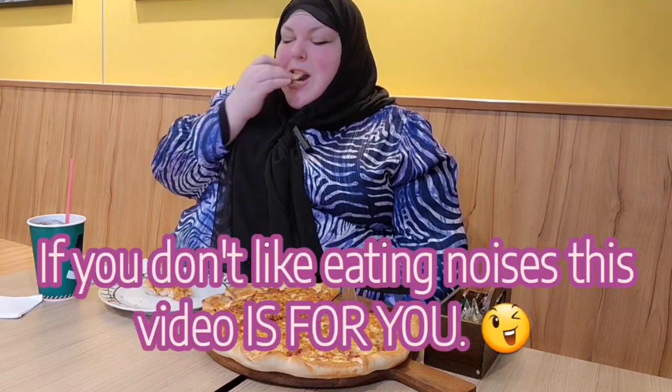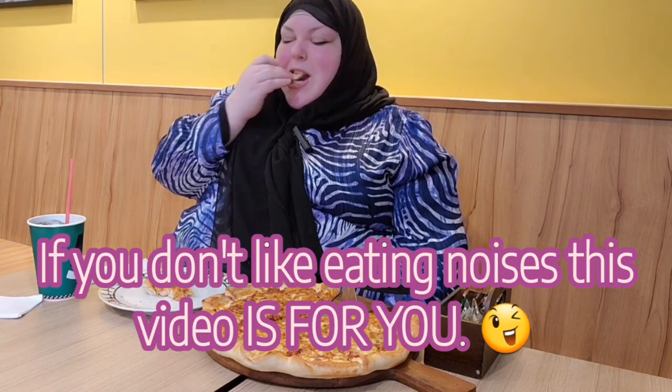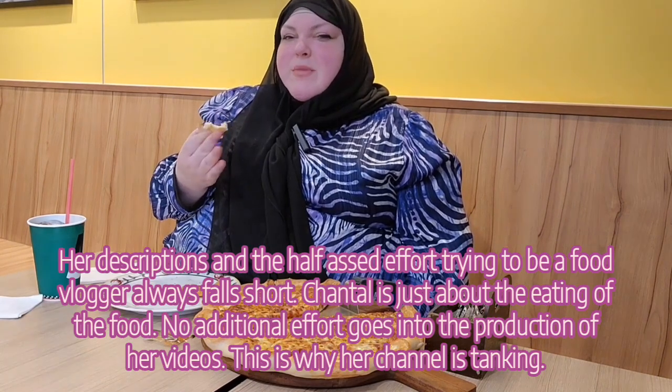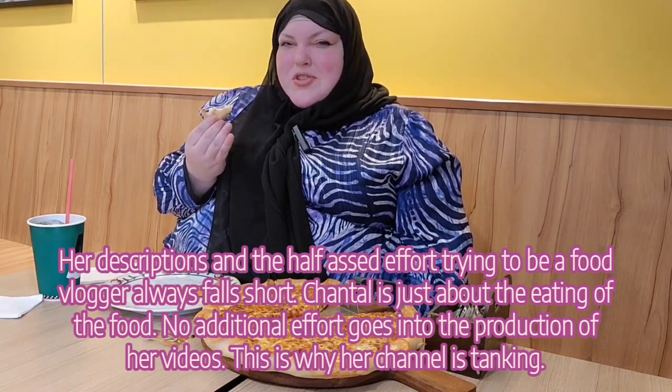If you don't like eating noises, this video is not for you. It has a cheesy garlic bread flavor. The tomato sauce has that fresh tomato tang kind of tang to it.